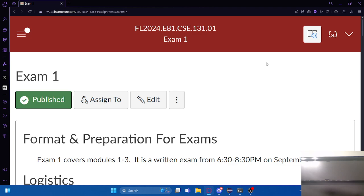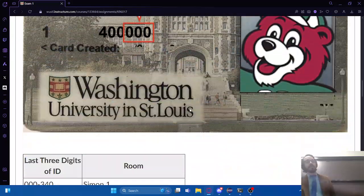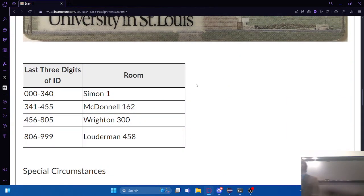First, let's take a few minutes just to talk about logistics. This is going to be an evening exam, so it's going to start at 6:30 this Thursday. The location depends on your ID number. The exam is taking place in four different rooms, based on the last three digits of your ID number.